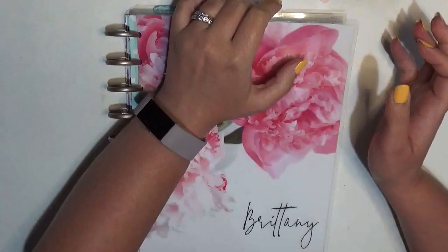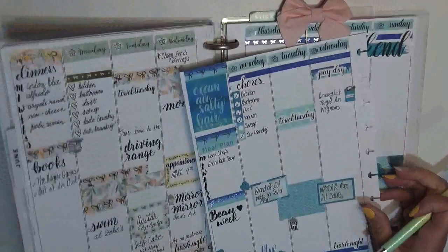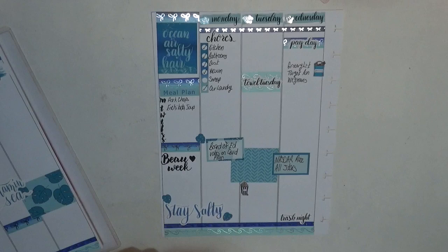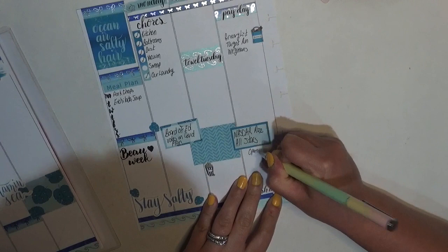It is Tuesday now, so let's hop into the planner — it's actually still morning, so yay for that. I still need to sweep, and I have to get the enchilada soup going. Good thing it's still morning and I'm not running behind on anything. Over here the NASCAR race — I want to just kind of fill that in.